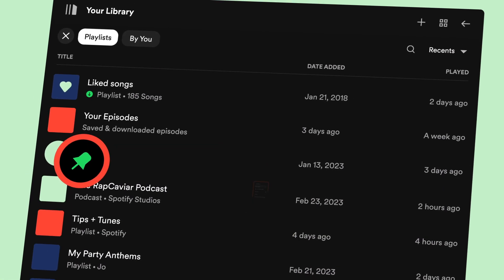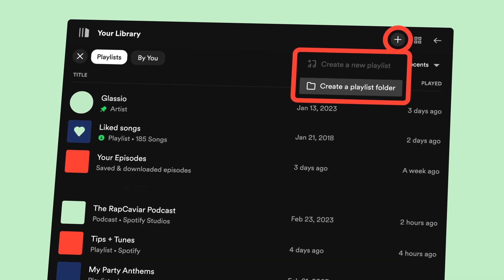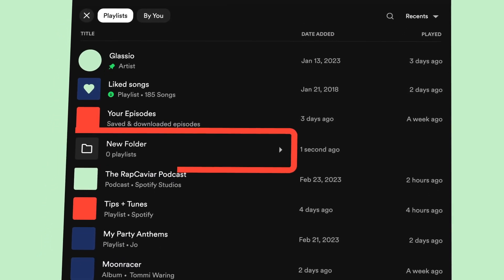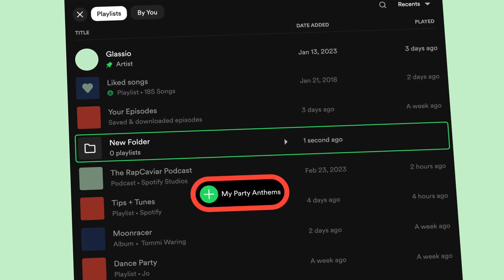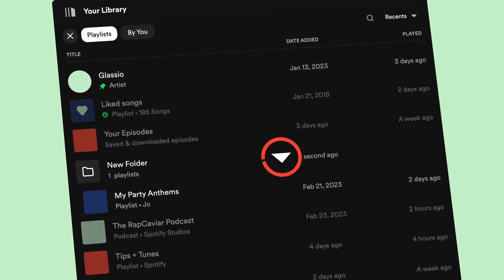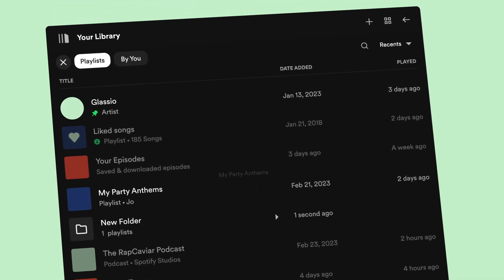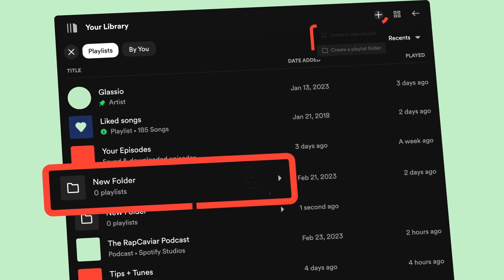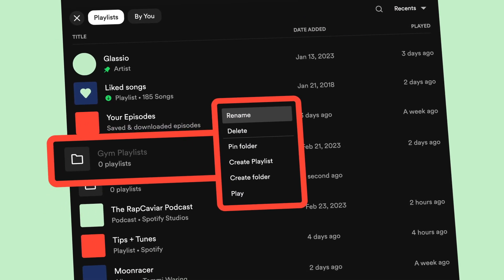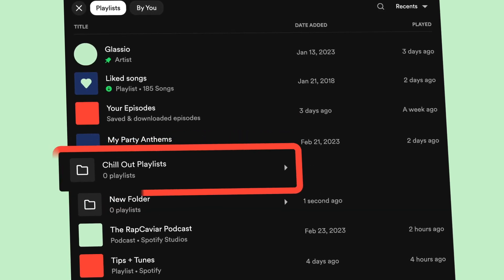Pin your favorites to the top of your library and create folders for your albums and playlists. It's really simple to drag and drop items into new folders and drag items out of folders. Try creating folders for your gym playlists, your throwback playlists, or for the playlists that you love to chill out with.